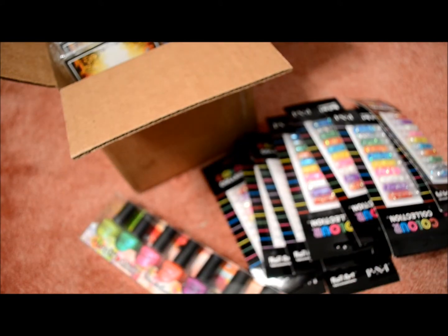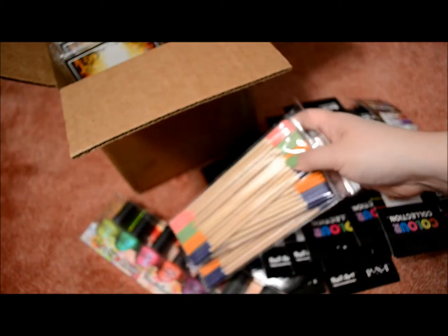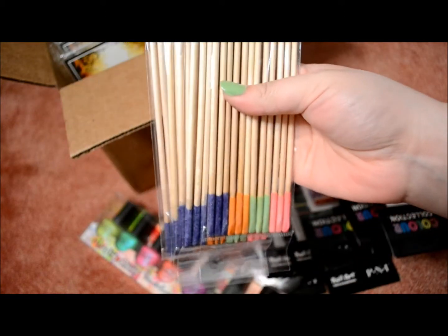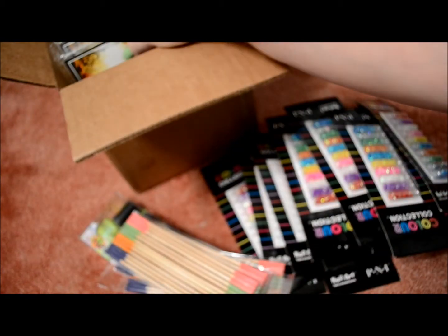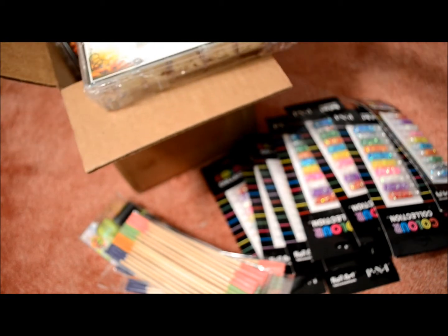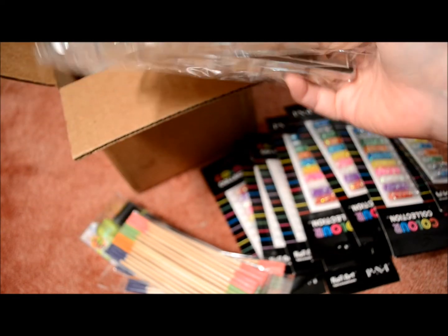I also got some of these orange sticks with abrasive sanding edges. They're $1 each and I got about five of those. I also got these 500-count nail tips as closeouts. These two are natural and they come in sizes 1 through 10, 500 count, and these were $4.95.